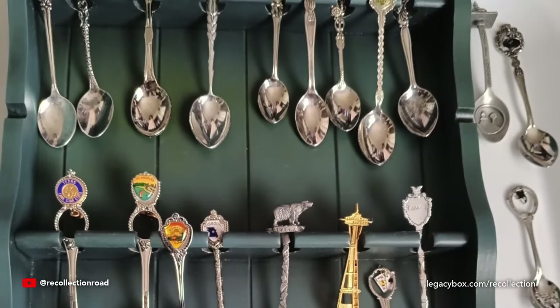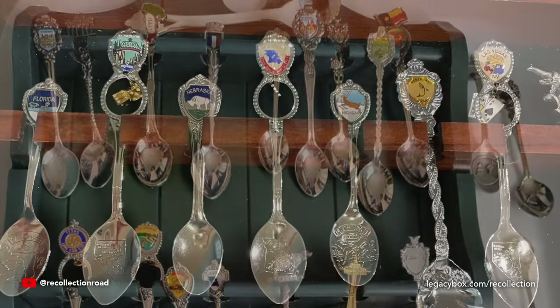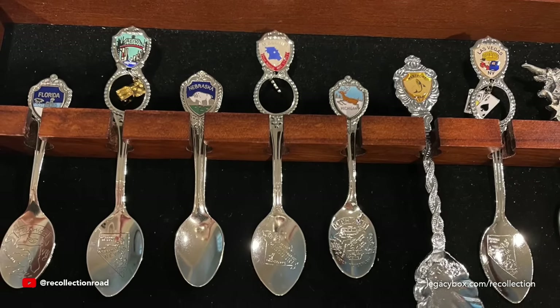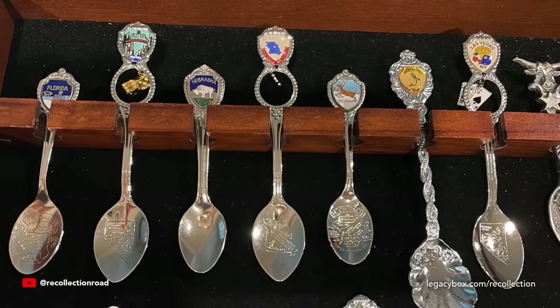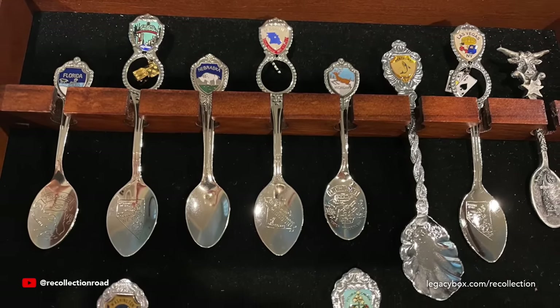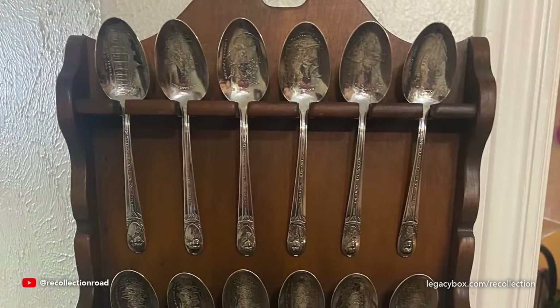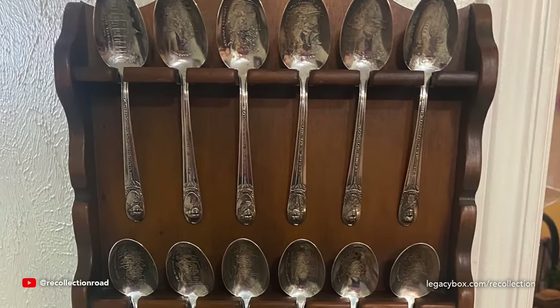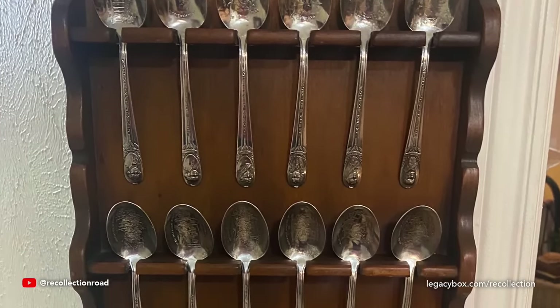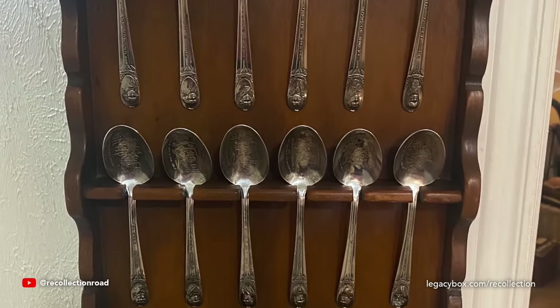One of the more unusual trinket-type collectibles of the era was tiny souvenir spoons — and it wasn't just a few, it was normally a whole collection displayed on a wooden rack hanging on the wall. It was one of those collections used to document your own travels, and the tiny spoons could be found pretty much anywhere you went. Collectible spoons are still around and available online and in souvenir shops, but they are not as popular or widespread as they once were in the 1970s.